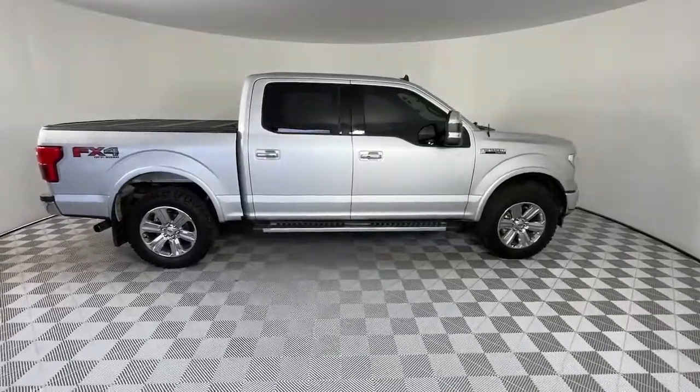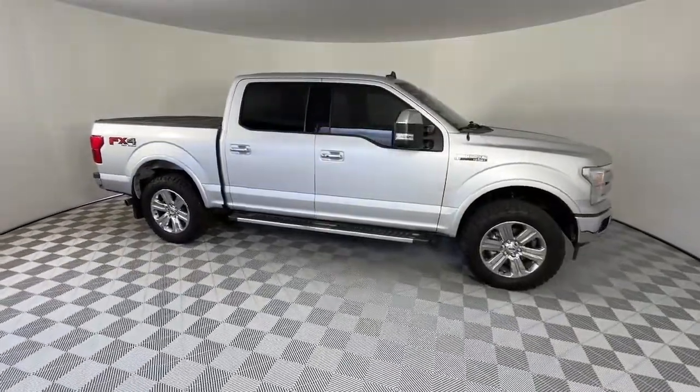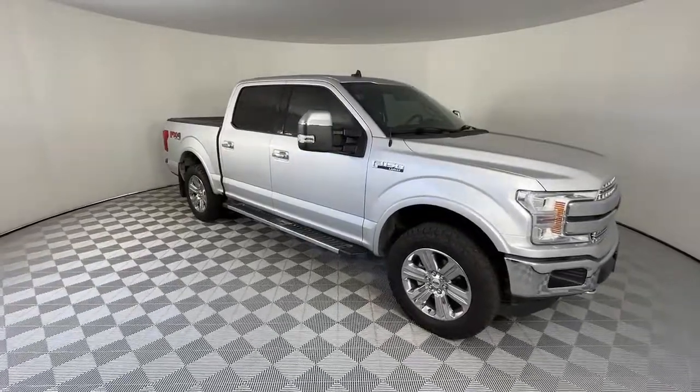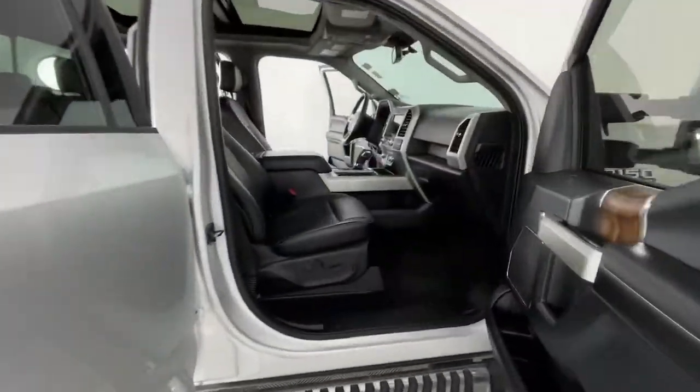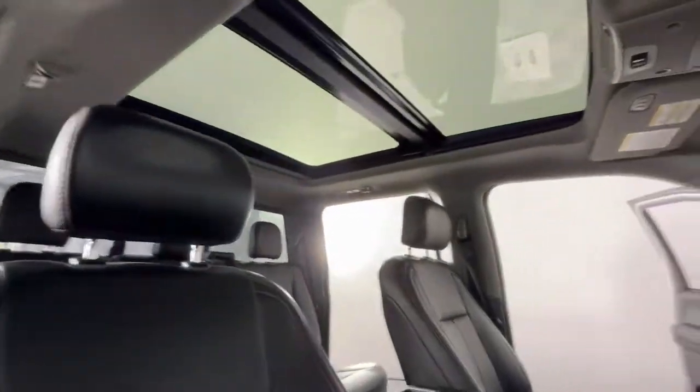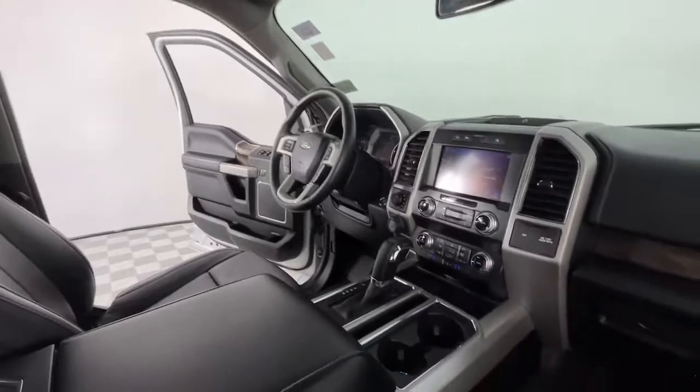These are just some of the great options this vehicle comes with: keyless entry, four-wheel drive, heated mirrors, remote engine start, woodgrain interior trim, keyless start, cooled front seat, power passenger seat, satellite radio, and fog lamps.